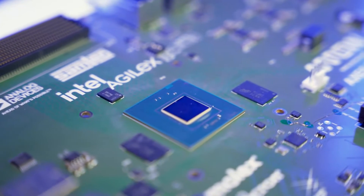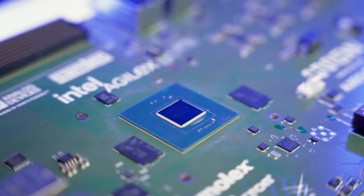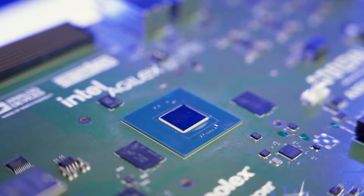Agilex 5 FPGAs are a mid-range family of devices developed for applications where high performance with lower power and smaller form factors are required. It has enhanced DSP blocks with AI Tensor Mode, which makes them a great choice for a wide range of AI applications.